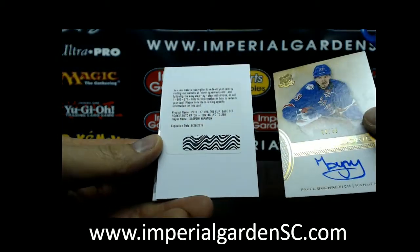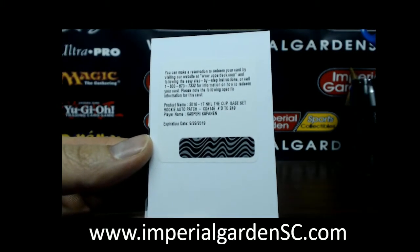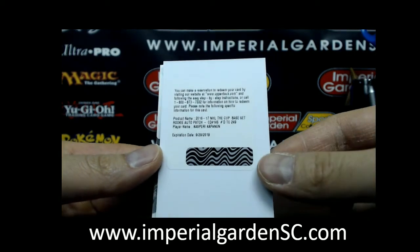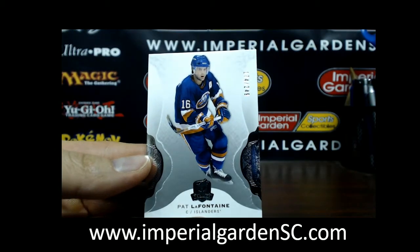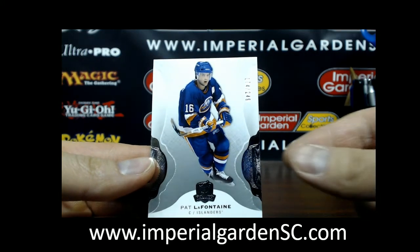And we have a redemption for a rookie auto patch, number 249 of Kasperi Kapanen. That is going out to Toronto. We can eBay-mention the code if you like. And finishing our tin with a Pat LaFontaine base, 174 of 249, and that one is going out to the Islanders.